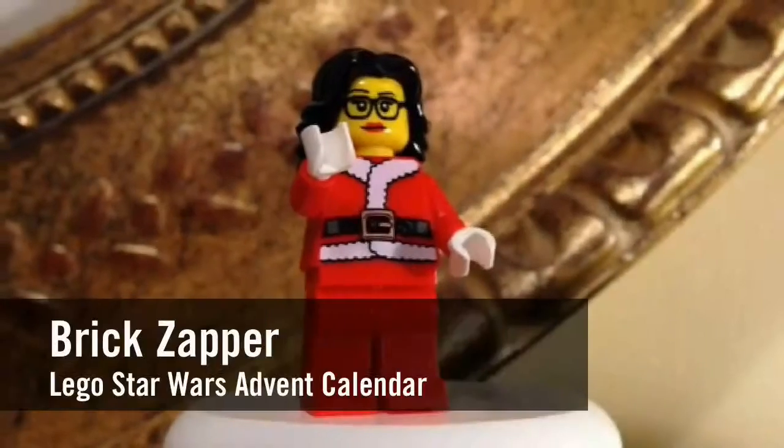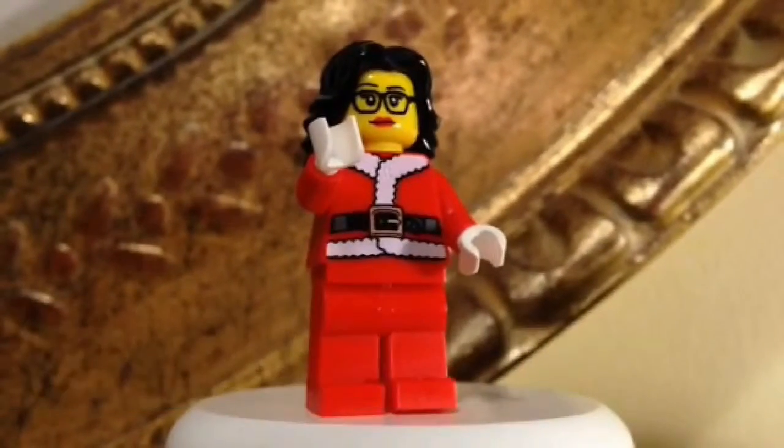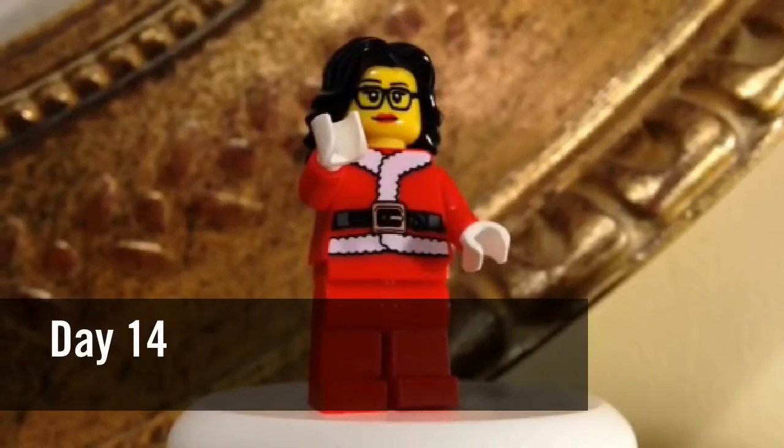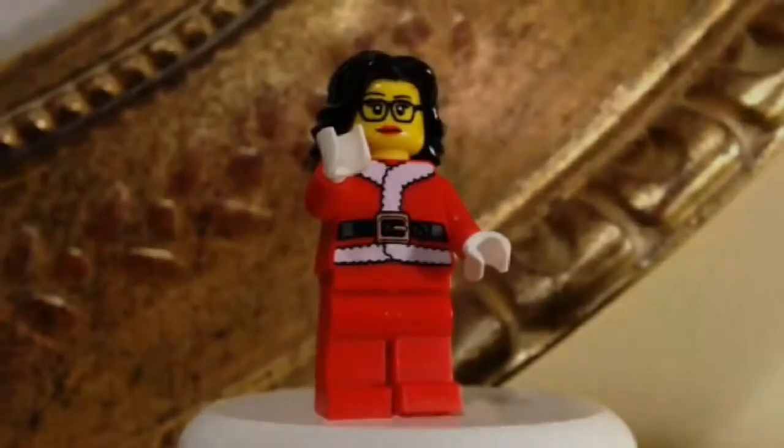Hey YouTube! This is The Brick Zapper here again for another countdown to Christmas Advent Calendar opening. Today is day 14 already. So let's find out what we're going to open in our calendar.